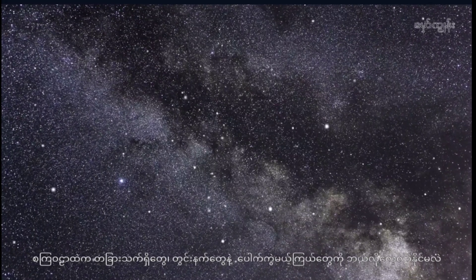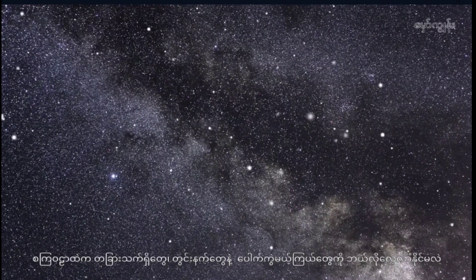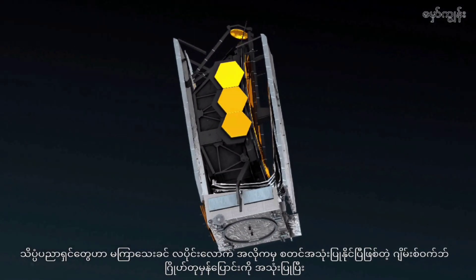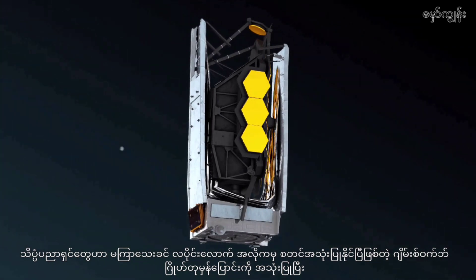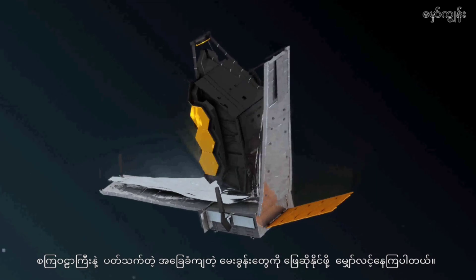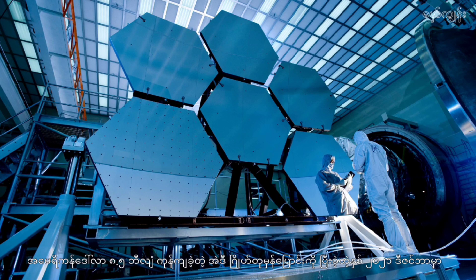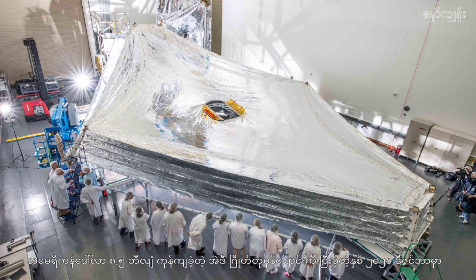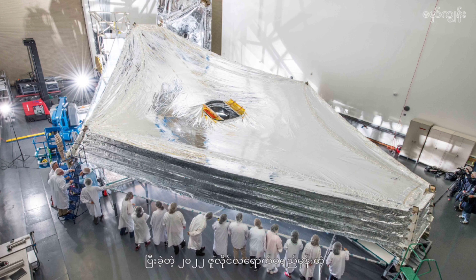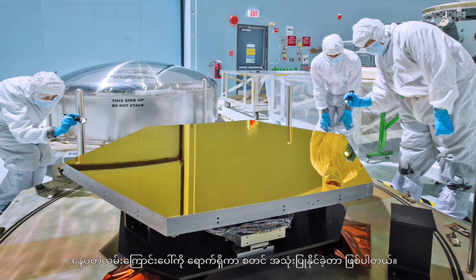How can we study black holes, exploding stars, and other organisms in the universe? The James Webb Space Telescope, which scientists have only recently begun using, is hoped to answer fundamental questions about the universe. The satellite telescope cost 8.5 billion US dollars, was launched from Earth in December 2021, and arrived at its solar orbit by July 2022.